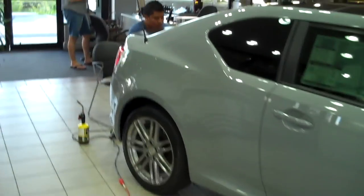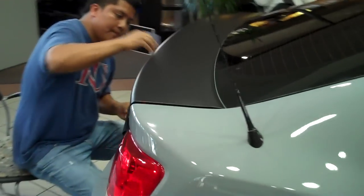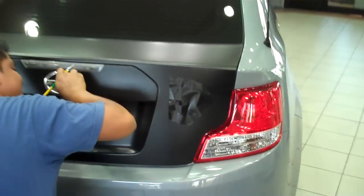Let's pan over to the back where Pablo is currently working over the emblem. Say hi to the world, Pablo. He's going to get nervous now. I'm looking over his shoulder.